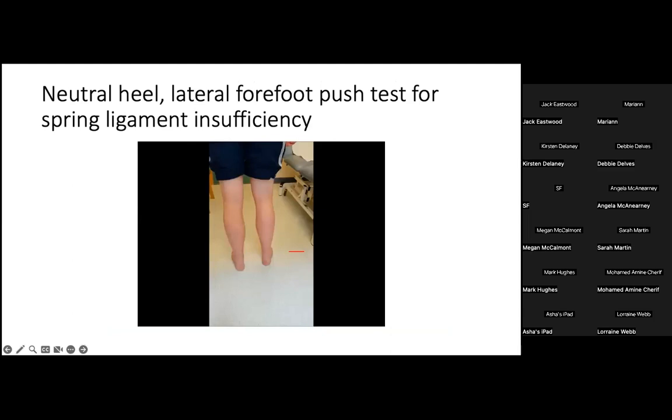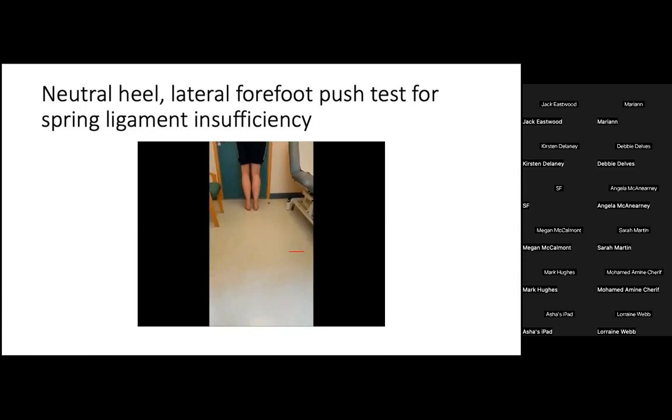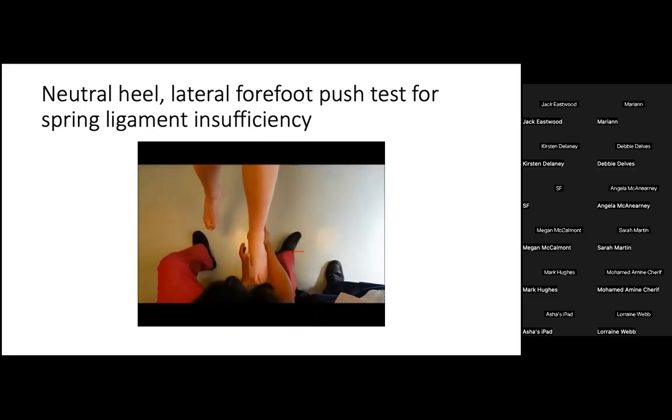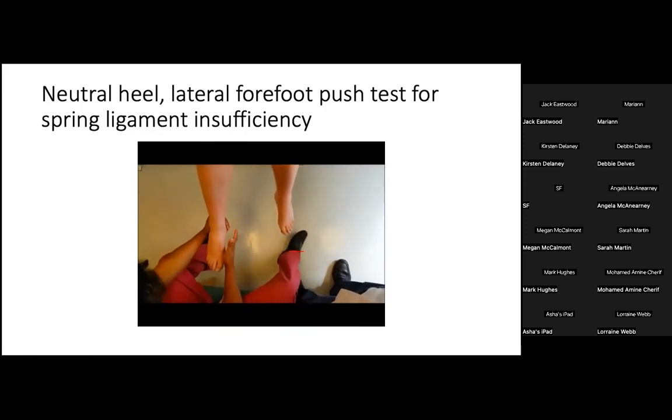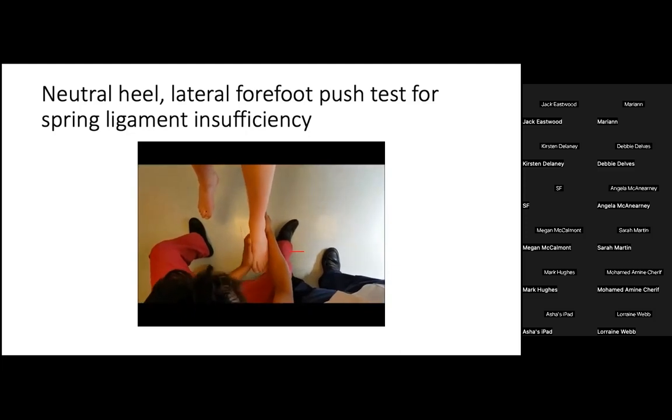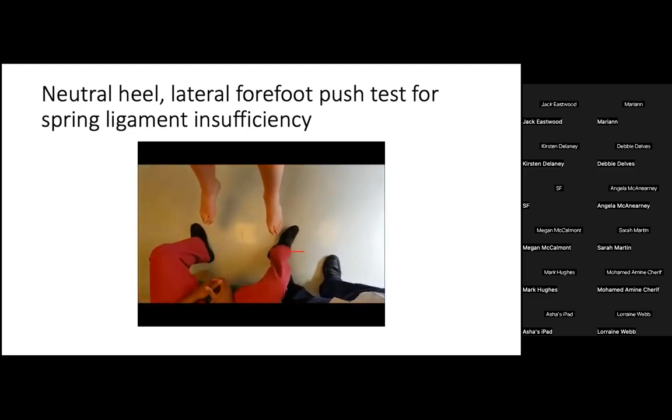Pasapula demonstrated this with a patient who has a very unstable acetabulum pedis but no rupture of the posterior tibial tendon. The patient can easily perform a single-foot heel rise on both right and left foot, but the lateral push test reveals a marked difference in stability of their spring ligament — the right foot is stable while the left foot shows a very profound transverse plane instability. The question arises: could this have been detected even as a growing child?